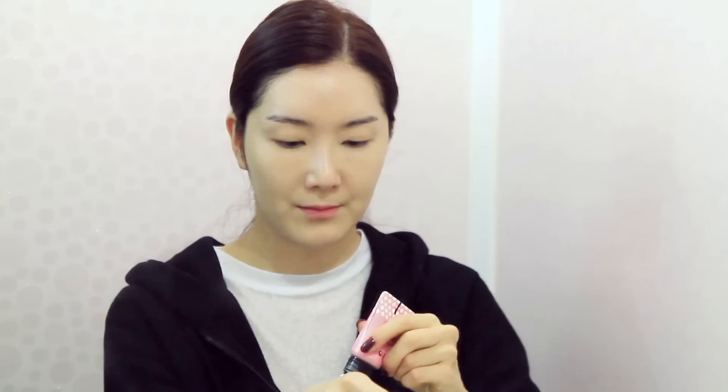I'm going to use this emulsion type blush for a natural first date look. Let's use this for shading.